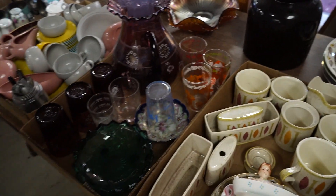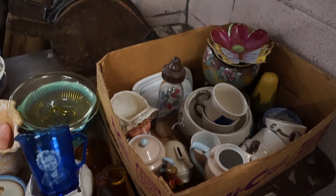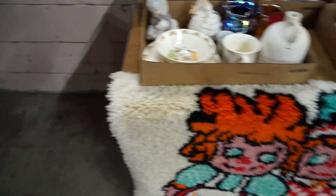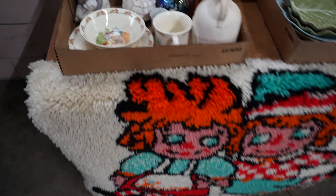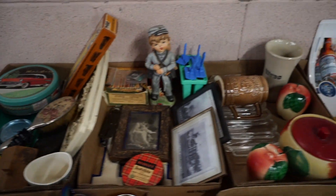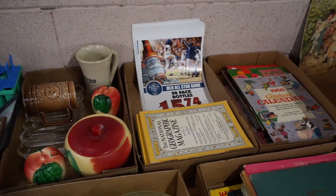Glass isn't selling like it used to, but sometimes it goes freaking crazy. I mean, like these Shirley Temple glasses — I don't know if that's an original one or not, but these used to be 50, 60 bucks. Sometimes they are still.